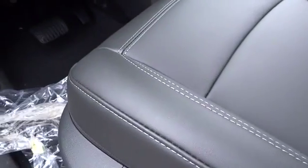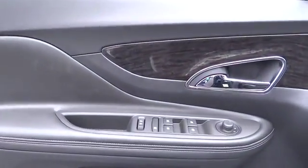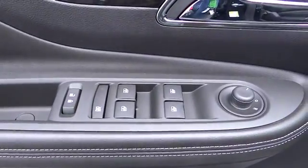Climate control, CD player, child safety locks, heated steering wheel. This vehicle offers reliability and good looks at a great price. So come in and take a test drive today.